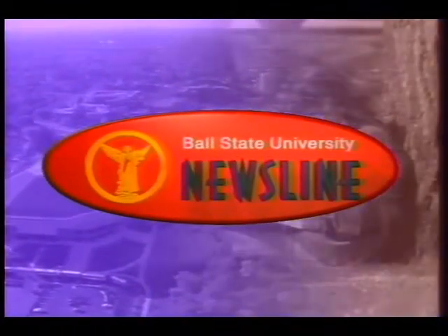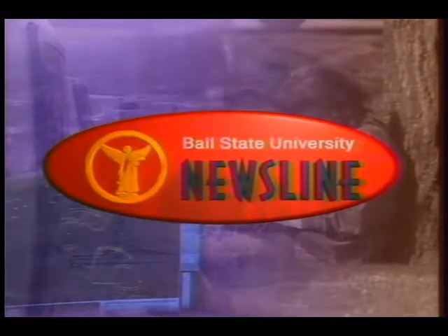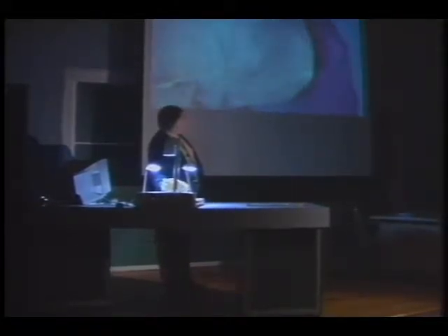Creatively using technology enhances teaching and learning. Today we'll show you how on the Ball State University Newsline. An electronic classroom might frighten some, but not professors at Ball State University. The classroom offers a bonanza of multimedia technology that has revitalized the way professors teach and students learn.